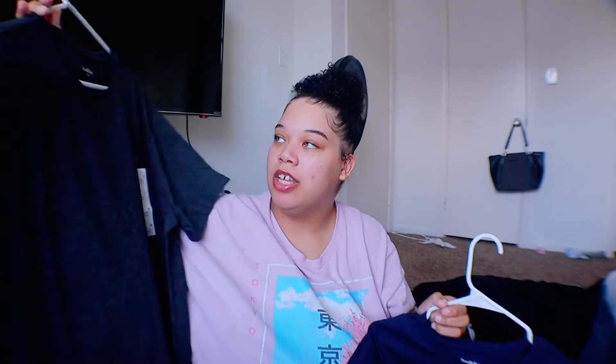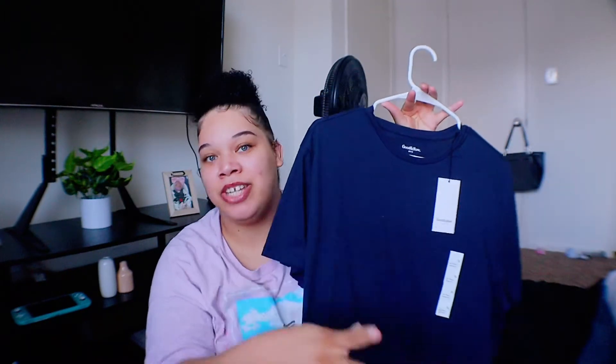I also ordered him a couple of Goodfellow shirts. Goodfellow is a brand at Target that I really enjoy. I picked these up — they're about six dollars each, which is very inexpensive, and they are very soft shirts. I got him a basic gray t-shirt, a nicer navy shirt to wear out, and these are all in size extra large.